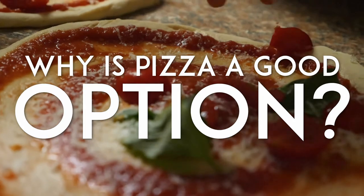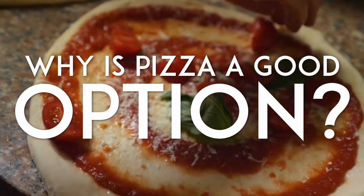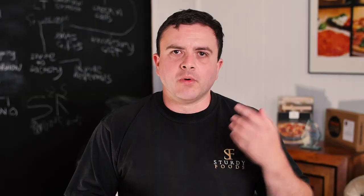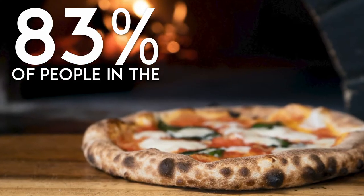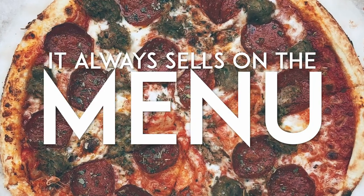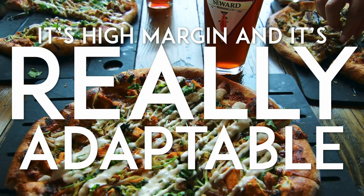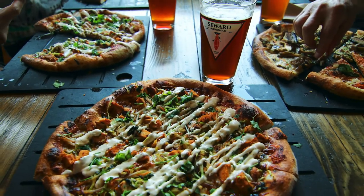Why are pizzas such a good option for restaurants, cafes and bars? Number one, it's always popular — 83% of people in the last month will have eaten pizza in the UK. It always sells on a menu. It's high margin and it's really adaptable, able to be changed according to tastes. It's a product that a lot of people think is going to be expensive and difficult to put on the menu, and we're here to show you that that's not necessarily the case.